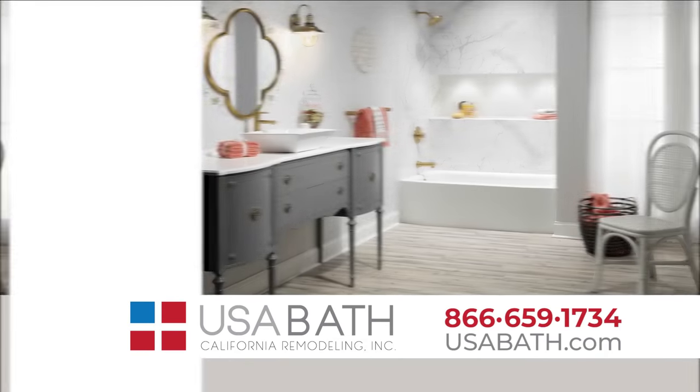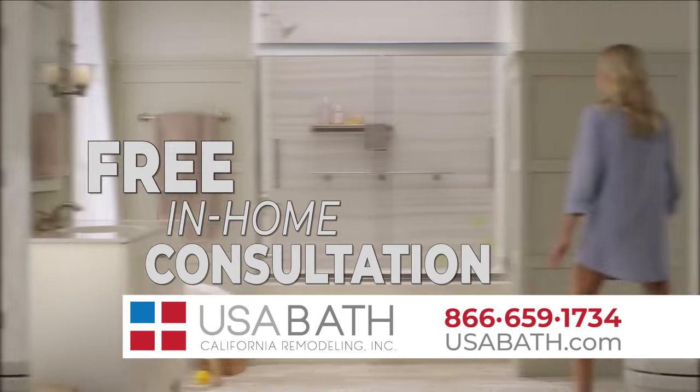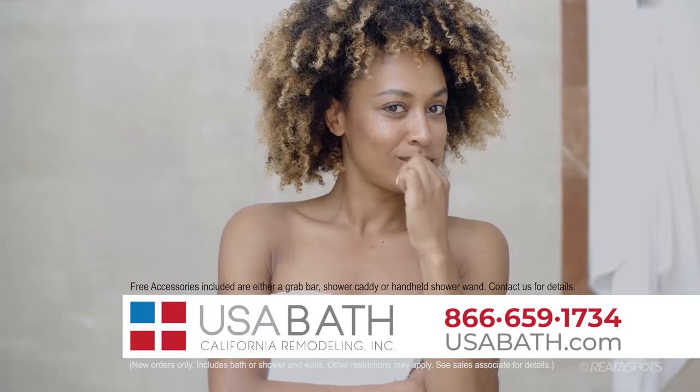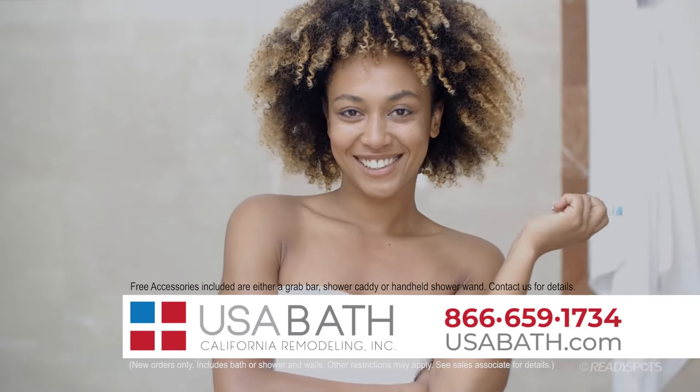Visit us online at usabath.com and set up your free in-home consultation. Act now and choose a free accessory with your bath or shower purchase. Only at USA Bath.